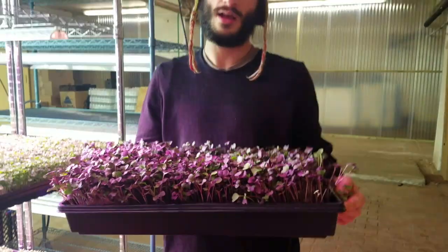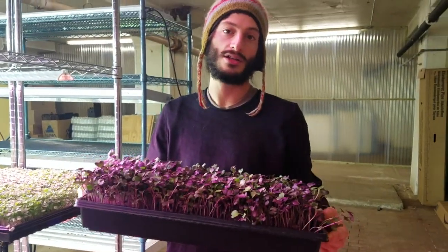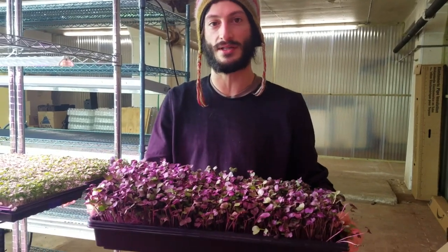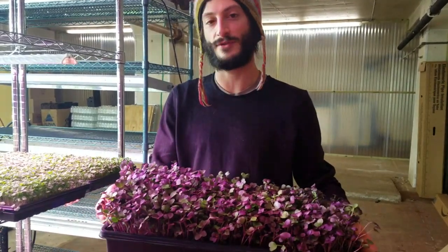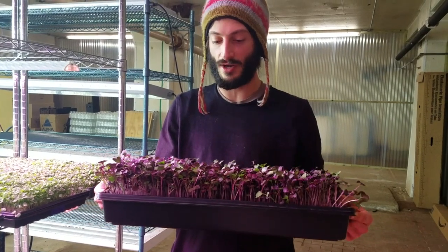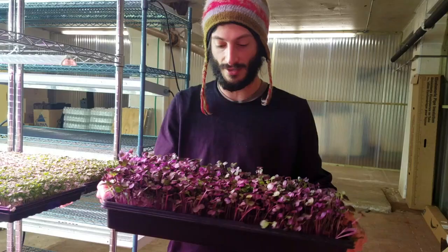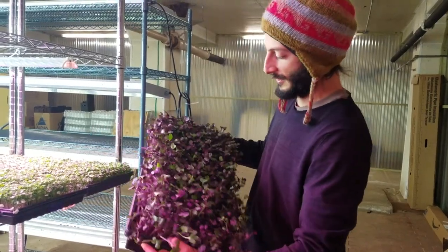You can kind of see — we do deliveries a lot of the time as whole trays, so it's really nice for them to be really sturdy and holding in place, as opposed to batches that weren't as strong. They would kind of flop over a little bit during delivery when they get shaken up, but these just fold really nicely.